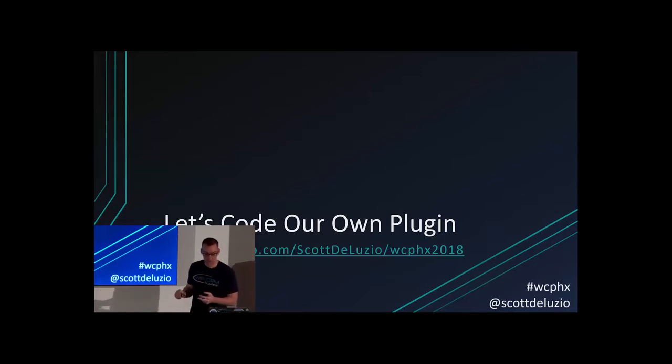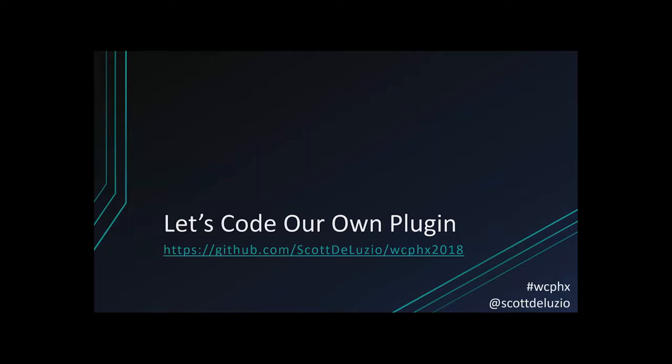If you're following along, I have a link to the plugin I coded for this purpose on GitHub, so you can follow along and download it, mess around with it, make changes, do whatever you want with it.